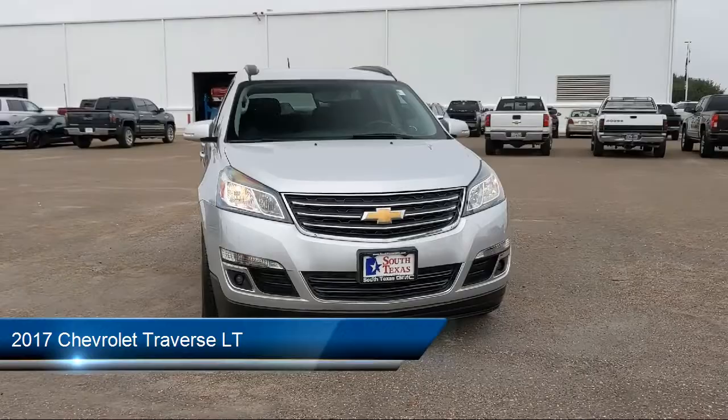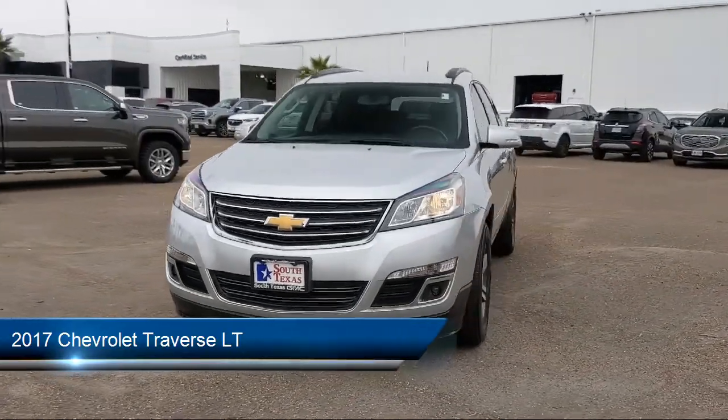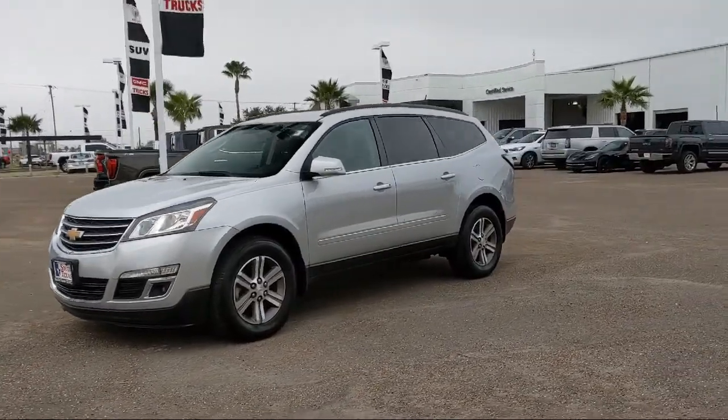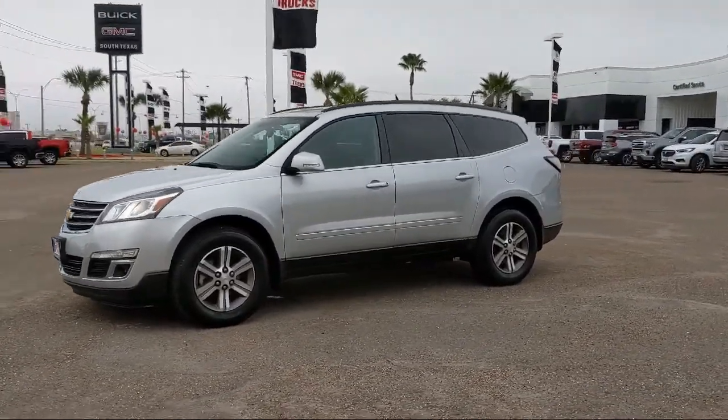and comes equipped with LT Preferred Equipment Group, Steering Wheel Controls, Privacy Glass, Bluetooth Smartphone Integration, and Rear Spoiler.